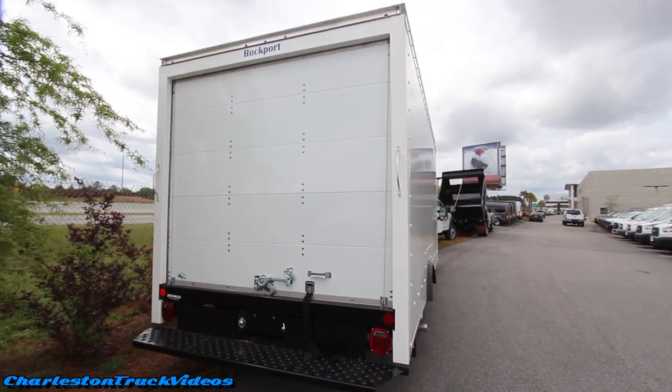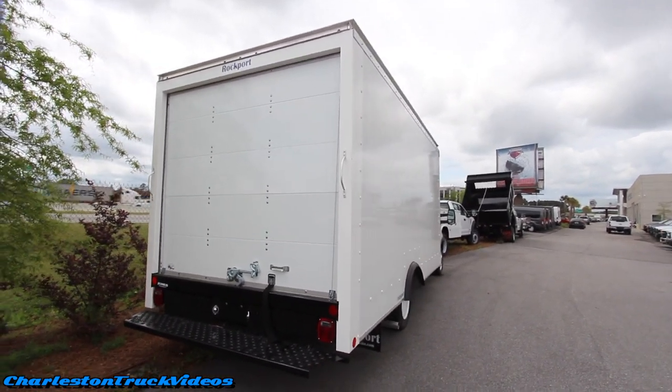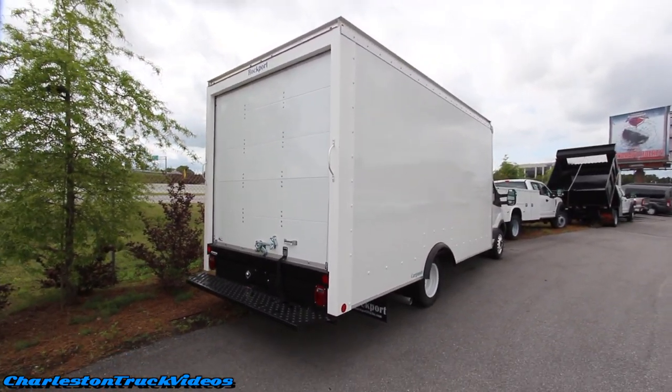It's a good little size vehicle if you want to start up a little moving company or whatever you need to do. It might get the job done for you.